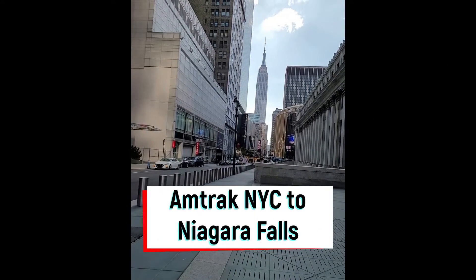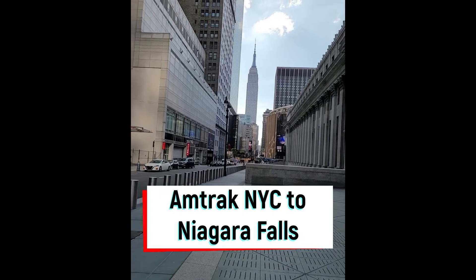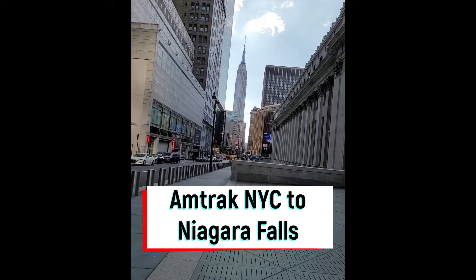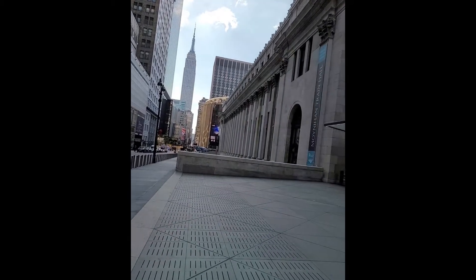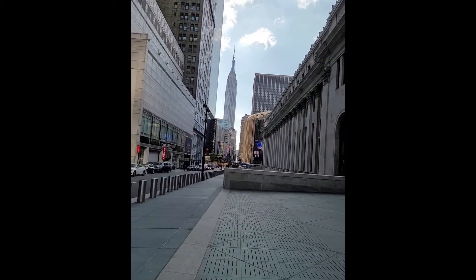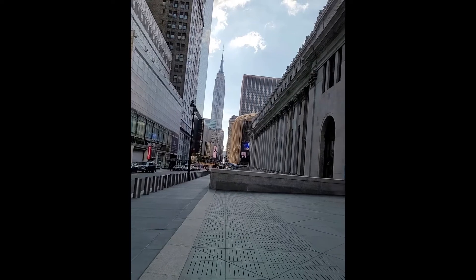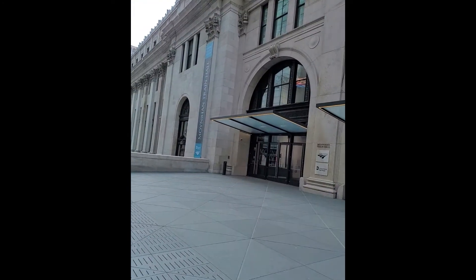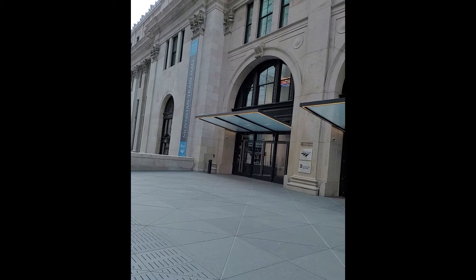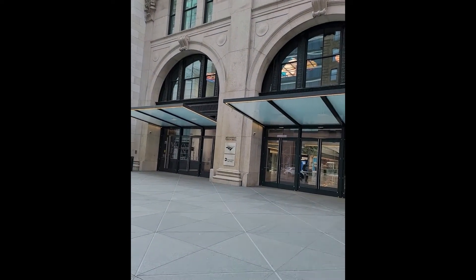Welcome to my channel, Travel to be Happy. Today we are going to journey from New York City to Niagara Falls. We are in Midtown Manhattan — you can see the Empire State Building, an icon of New York. On my right side is Moynihan Train Hall, which opened in January 2021.